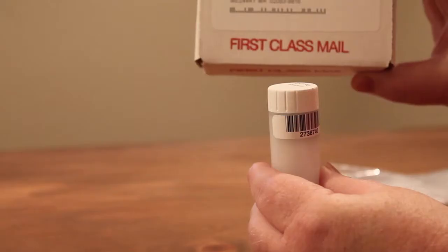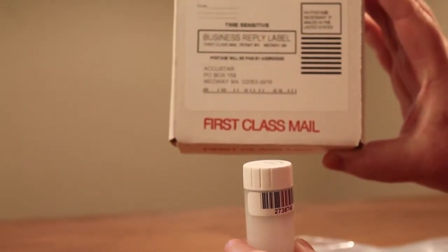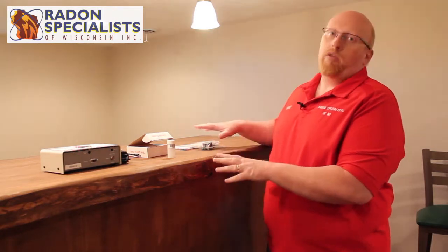This is a short-term test called a liquid scintillation test. It's a little vial — there's activated charcoal in there. It comes in a postage paid box usually. This goes two days to four days, so 48 to 96 hours. A really good test for homeowners, either for initial radon testing or post mitigation. Both of these are really good tests and both are accurate.